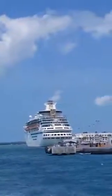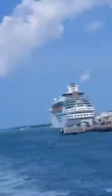Yeah, look at the cruise ship. We're on a glass-bottom boat, and I guess we're headed out to the reef. That's what they said.